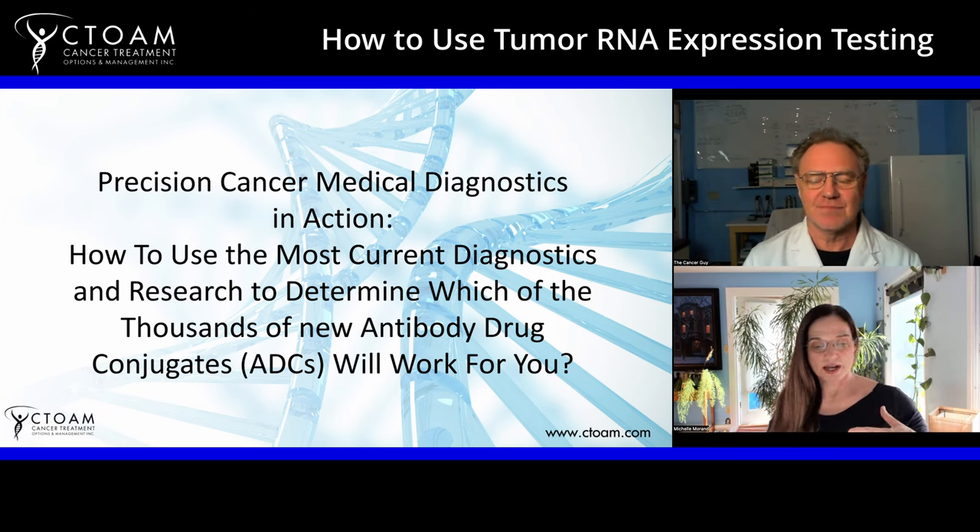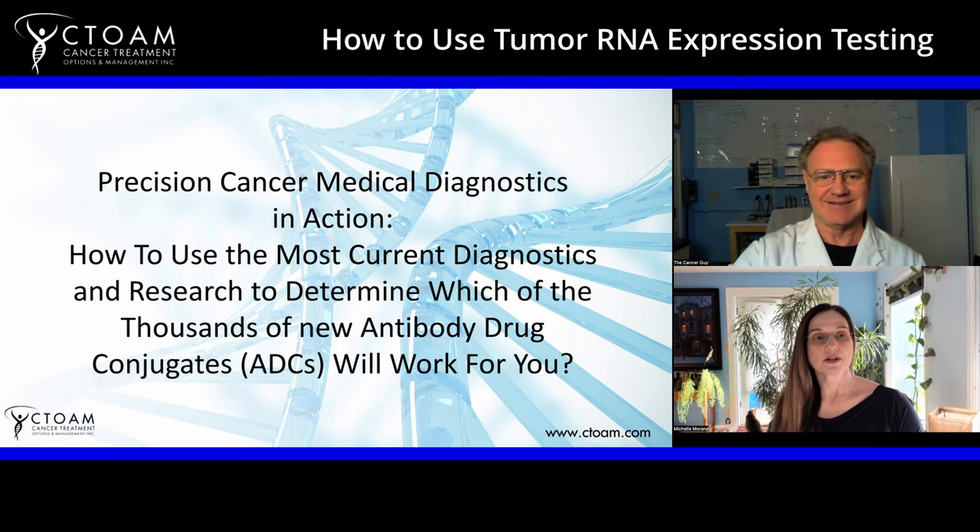Part of what Alex wants to share today is not just how he and his team can do this for people, but how for years to come people can keep an eye on things and pay attention to new developments themselves. The RNA panel covers just under 21,000 genes, and there are roughly almost 7,000 ADCs in development right now in clinical trials. This will allow patients to match to potentially thousands of drugs over the years and determine whether a clinical trial is going to be a benefit for them or not.